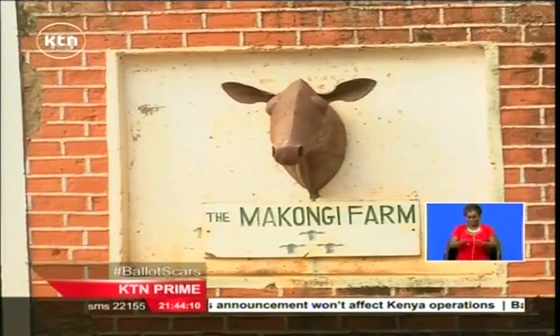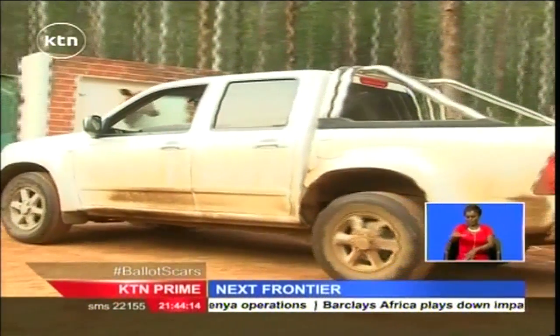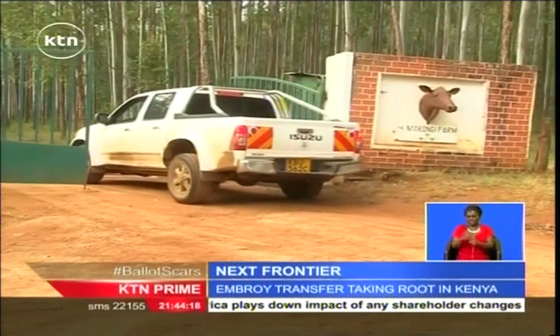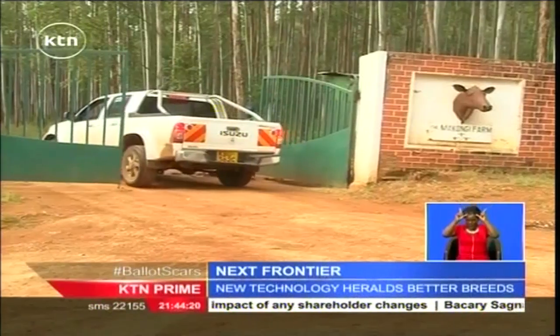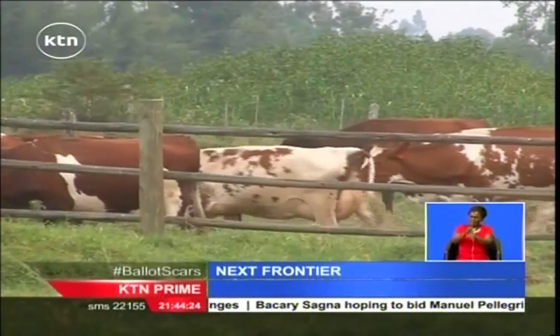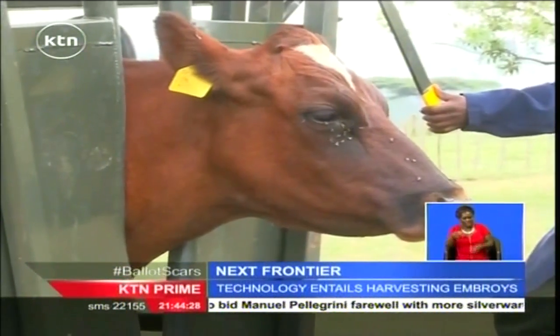Makonga Farm, northwest of Eldoret Town, is an expansive farm nestled in the Cherangani Escarpments with hundreds of exotic Ayrshire and indigenous Borana cows. As one enters the compound, he is met by tens of cows trolling the compound. I am then led to a metallic crush where a cow is confined.